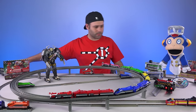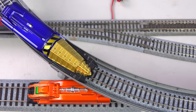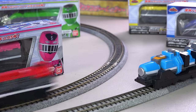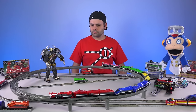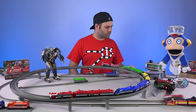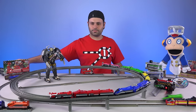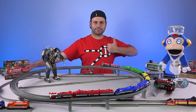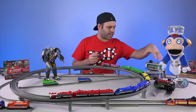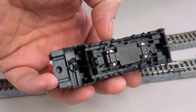Hey guys! I made a thing! You guys can see that I made an N-Scale Tokuger train. It's just the candy toy. I unscrewed the bottom, took everything off, and then I bought an N-Scale motor and just stuck it on.